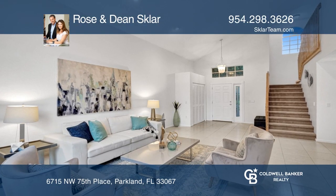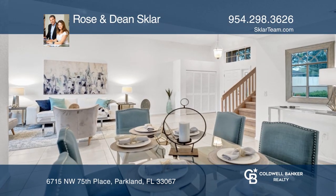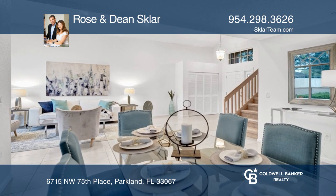This beautiful four-bedroom, two-and-one-half bath home is located in the sought-after gated community of Whittier Oaks.